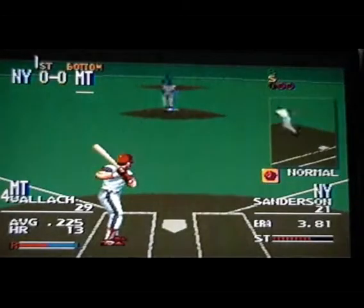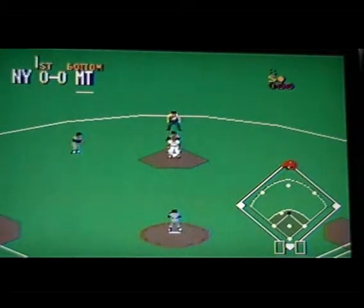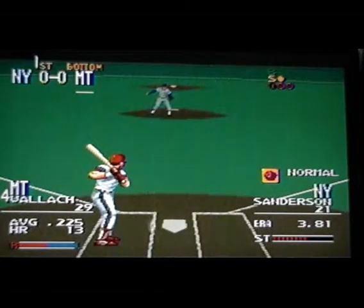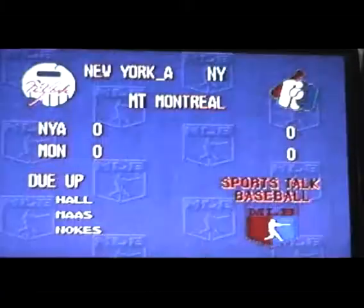Next up, number 29 — a .225 batter. Fastball, he takes it — strike one. Close to second, the runner steals second — not in time. He delivers — fastball, inside, ball one. Close to third, they got him — out on the steal. Side retires.